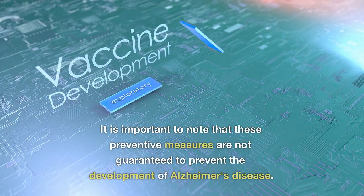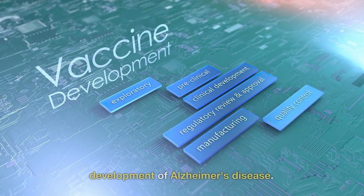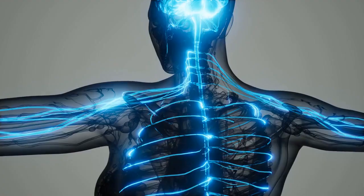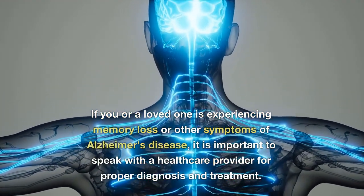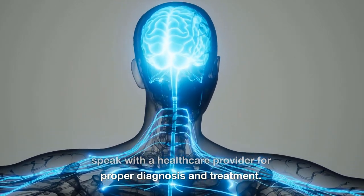It is important to note that these preventive measures are not guaranteed to prevent the development of Alzheimer's disease. However, they can help reduce the risk and promote overall brain health. If you or a loved one is experiencing memory loss or other symptoms of Alzheimer's disease, it is important to speak with a healthcare provider for proper diagnosis and treatment.